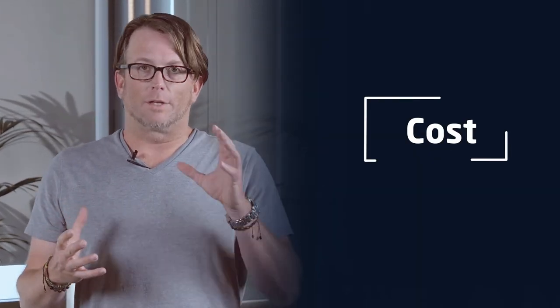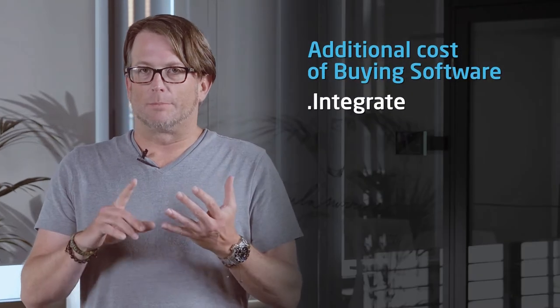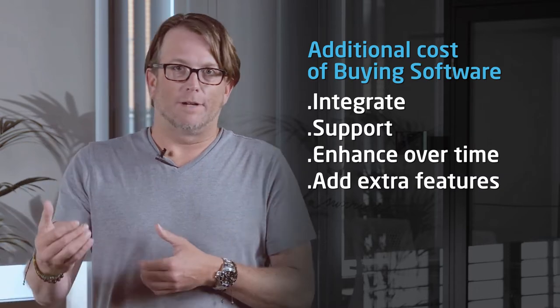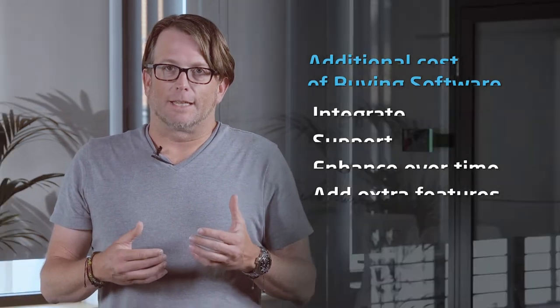The first thing to consider is cost. While the cost initially may look lower for a build versus buy, one of the things you have to consider is all the little things that go into building an application, including integrating it, supporting it, enhancing it over time, and adding features that you may not even think about as core features — like accessibility, two-factor authentication, things like that. So I would encourage you to really think about all of the user stories, not just the key functionality, but all of the things that go into making an enterprise software application. When you add all those things up, a lot of times that changes the balance between the cost of a build versus buy.